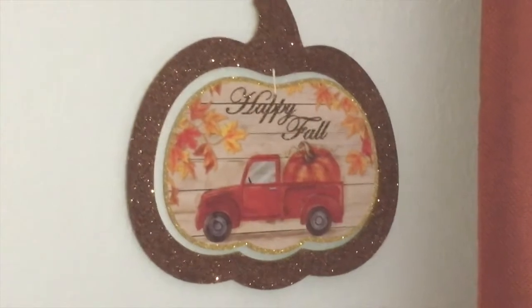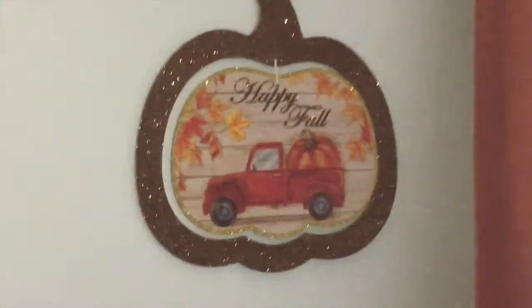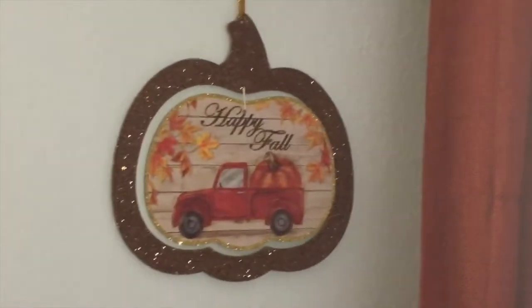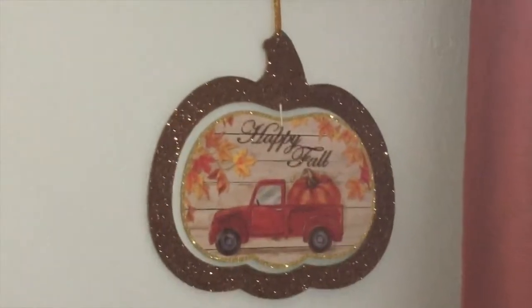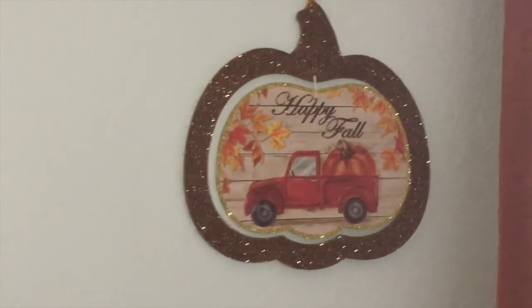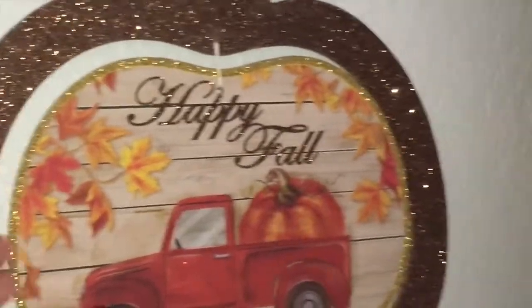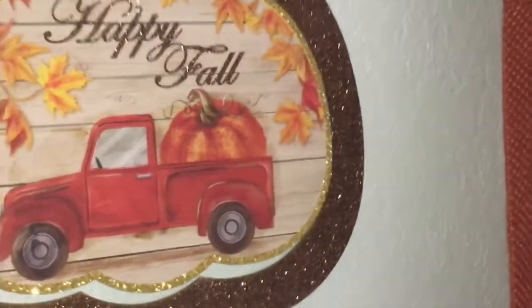This little sign I saw at Dollar Tree for only a dollar — I was obsessed with it because you guys know I like the red truck. It says 'Happy Fall' and I have it in the living room area. I thought it had something on the other side but it doesn't — so it was only a dollar for that.